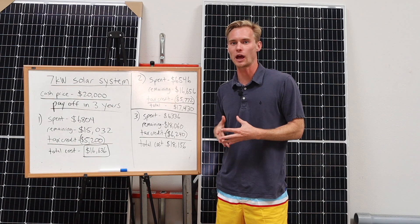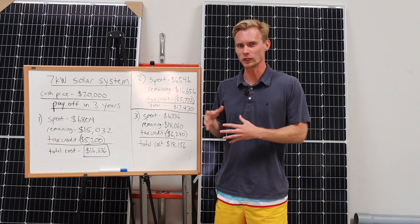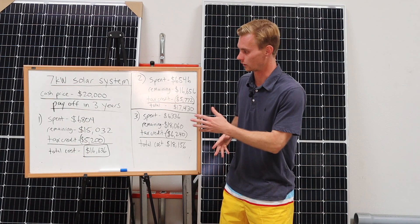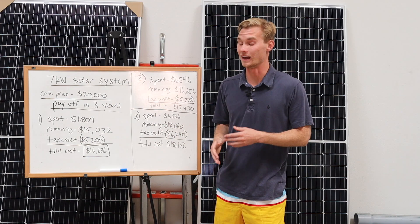So what I did here was accelerate the timeline three years, assuming the family is moving and putting the house up for sale, having to pay off their solar loan that they've only had for three years. Let's figure out which plan actually helps them the most. That really high interest rate at 5.74% that a lot of people initially didn't want is actually the cheapest. In three years, you've spent $6,804 in payments and the remainder is $15,032 for the payoff.